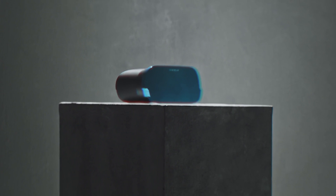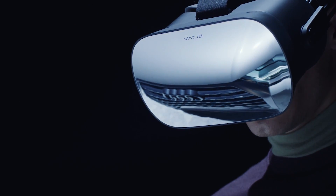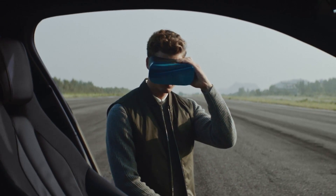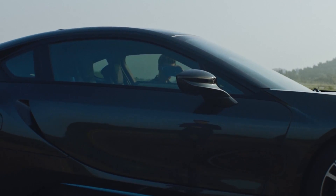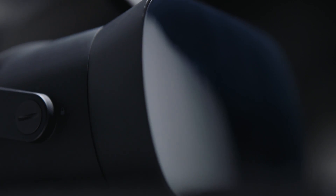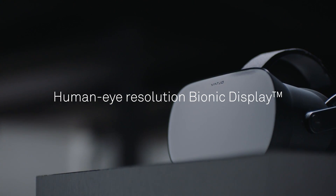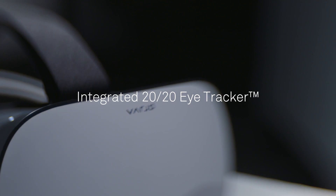The most impressive thing about this headset is not actually the look — which is very sick with this mirror effect in front — and it's not the fact that it's heavier than all other headsets on the market at around 850 grams, pretty much double the Oculus Rift or the HTC Vive. It's the fact that they went well above every other technology on the market to deliver the first headset with real human eye resolution in VR.